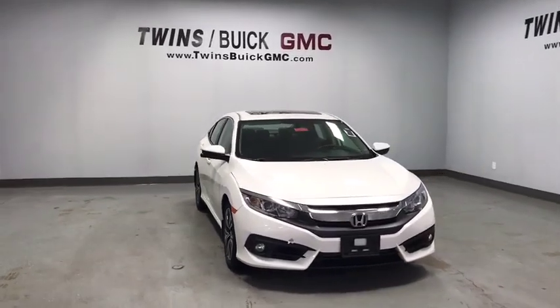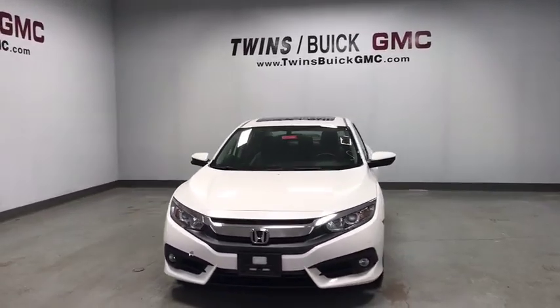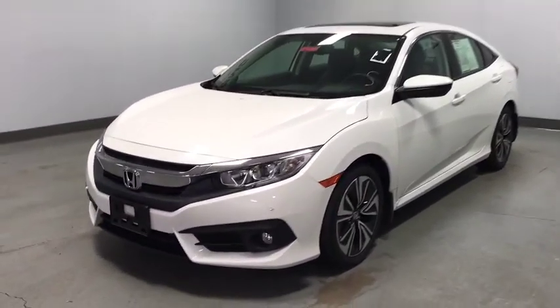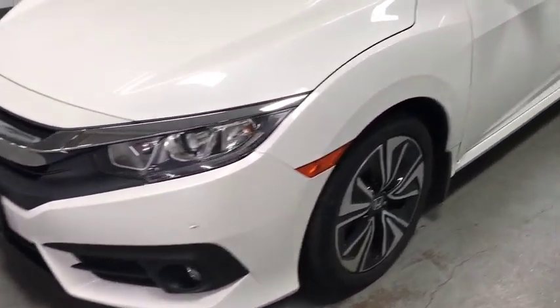Come test drive the 2016 Honda Civic. The Honda Civic is practical, has awesome gas mileage, and is incredibly reliable. This vehicle has less than 60,000 miles.